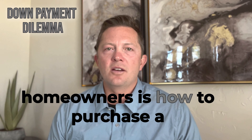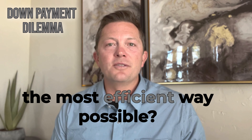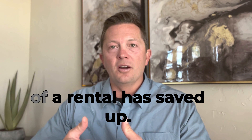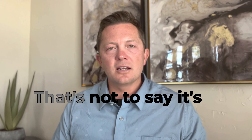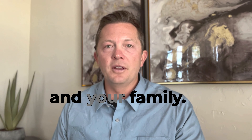A question I get a lot from homeowners is how to purchase a new home and access equity from their current home in the most efficient way possible. It is kind of complicated — versus a first-time home buyer coming out of a rental who has saved up, that's a pretty simple process. When you add in another property, it creates more variables. It just takes a little more planning and finding the best path forward for yourself and your family.